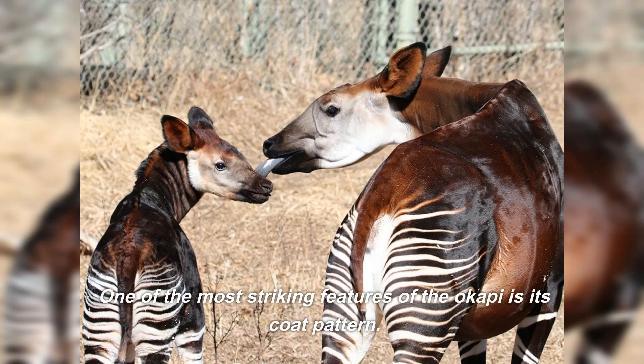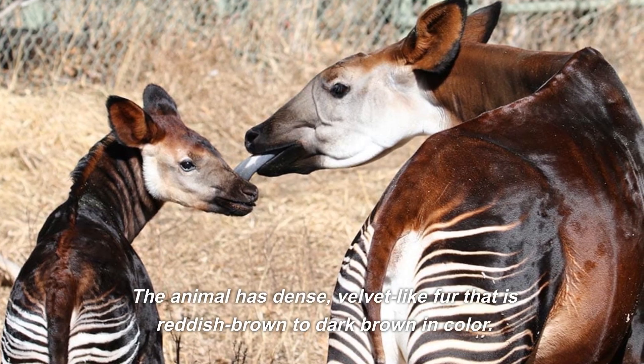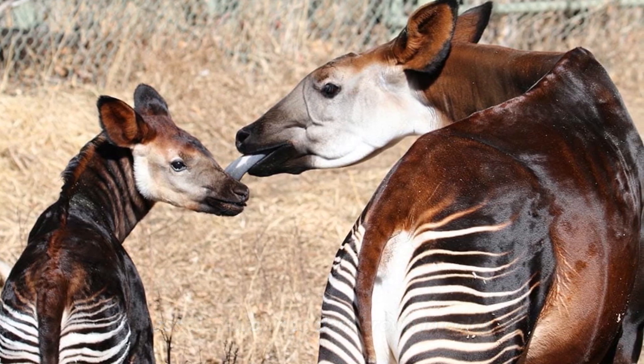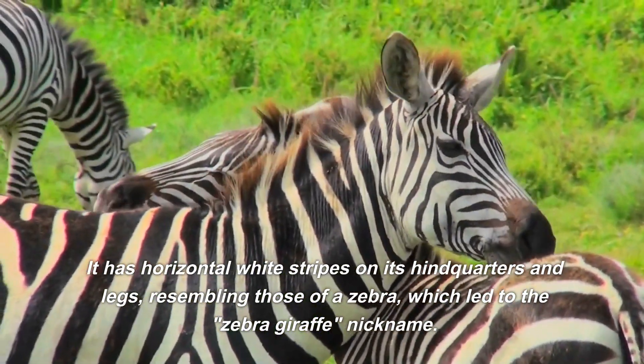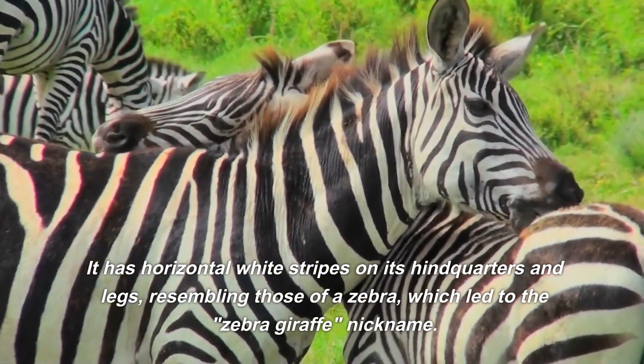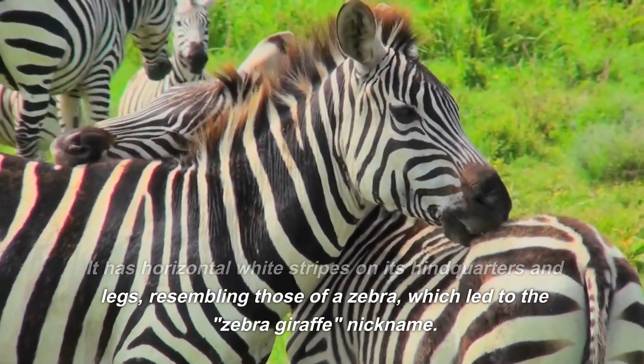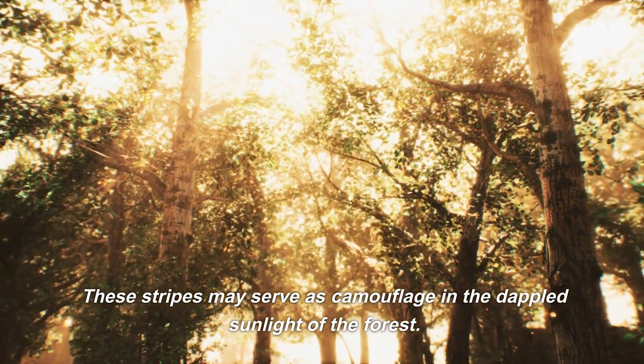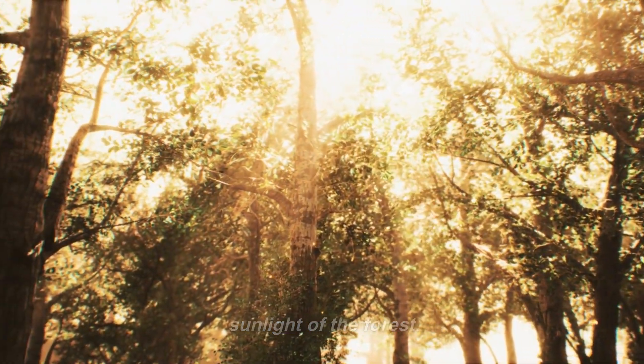One of the most striking features of the okapi is its coat pattern. The animal has dense, velvet-like fur that is reddish-brown to dark brown in color. It has horizontal white stripes on its hindquarters and legs, resembling those of a zebra, which led to the "zebra giraffe" nickname. These stripes may serve as camouflage in the dappled sunlight of the forest.